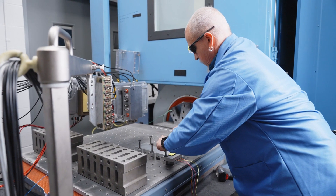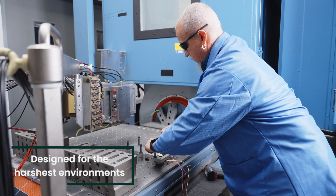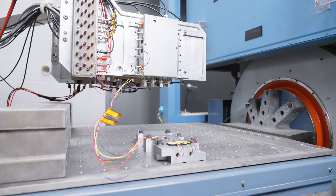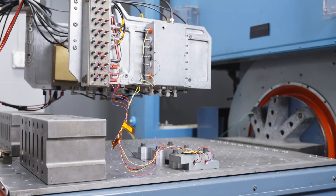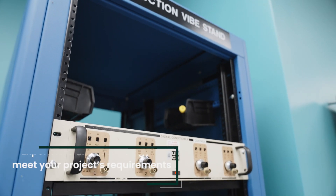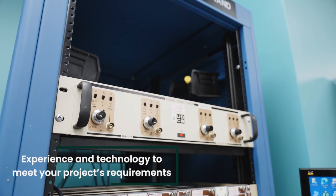Deeper drilling requires customized tools that can handle harsher downhole conditions. These high-quality designs ensure durability and continued performance in high temperature, shock, and vibration environments. Our experts can custom design tools that meet your project's requirements.